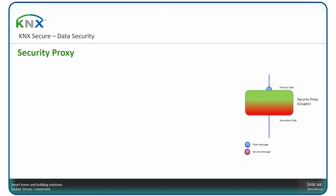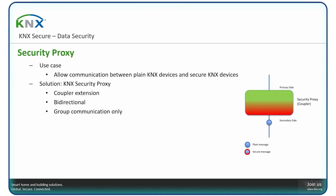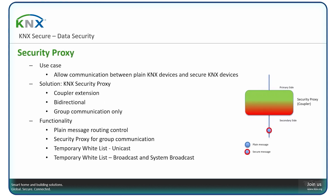An extension to allow secure devices and plain devices to communicate with one another is a security proxy. This is an extension of a coupler: the coupler receives plain messages on one side and translates them to secure messages on the other side, and vice versa, working for group communication. There is also the possibility of a temporary whitelist and temporary broadcast list, so that ETS configuration of your installation is possible across such a security proxy.